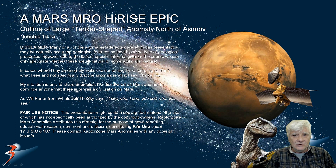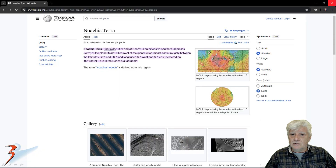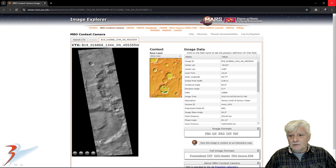Welcome back everybody to another Mars anomaly presentation. We're looking at a huge object here folks. This is at a site north of Asimov in a region of Mars called Noor Kesteria, also known as the Land of Noah. According to the Wikipedia page, the photography analyzed was taken by the Mars Reconnaissance Orbiter context camera on 2010-03-02.